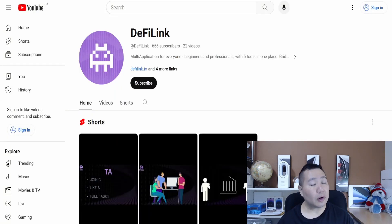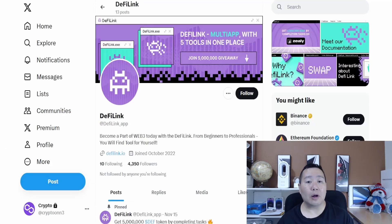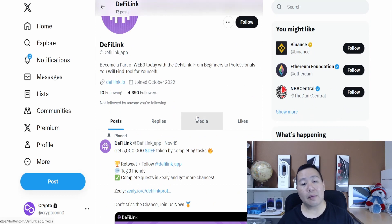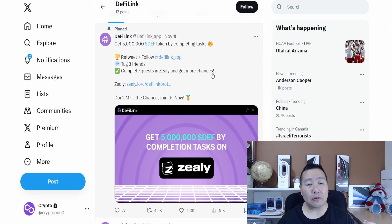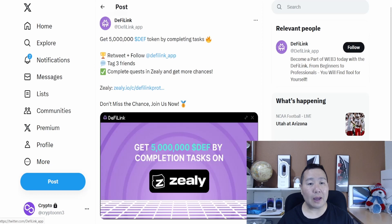You do have to connect your wallet to access all the features. There is a swapping feature so you can swap between various cryptocurrency tokens. You also have the chart feature that lists various cryptocurrencies and allows you to do research — a very user-friendly interface for the DeFi Link protocol. They also have a ticker running, and another function is the wallet where you can analyze your assets.